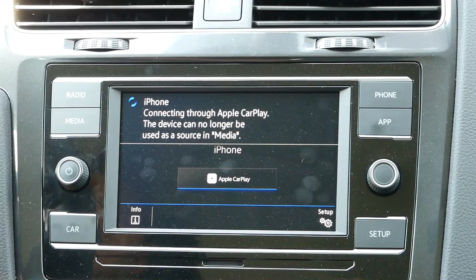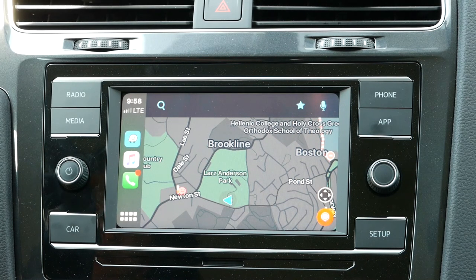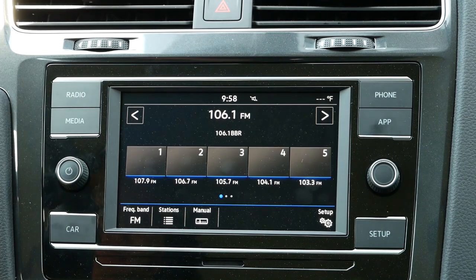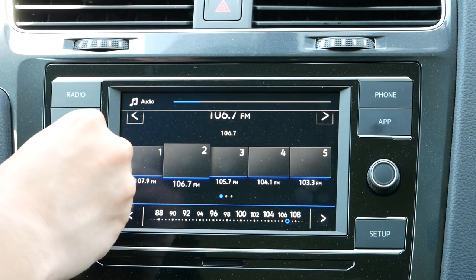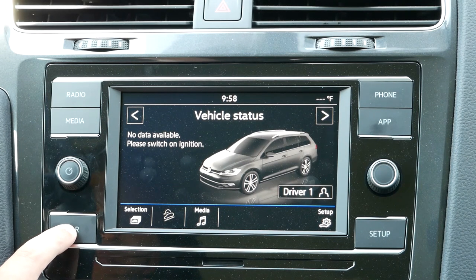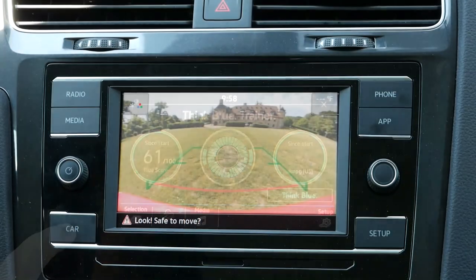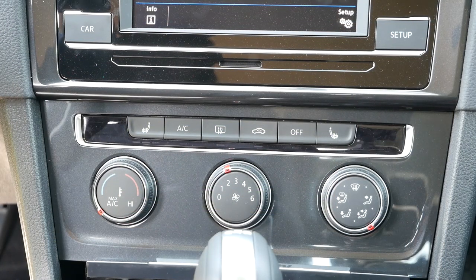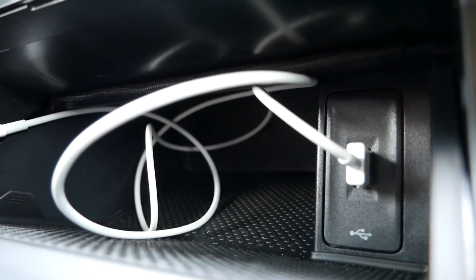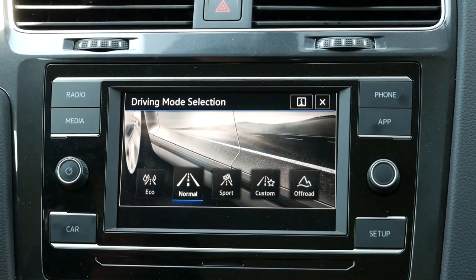Moving over to the infotainment system, we have a 6-inch touchscreen with Apple CarPlay and Android Auto compatibility. While you won't have onboard navigation, smartphone adaptability will give you Google Maps and Waze. There'll be quick access buttons mounted on either side of the screen. You'll also be able to monitor fuel efficiency with tips on maximizing fuel range. As we work down toward the center console, you'll find the buttons and dials for climate control settings and three-level heated seats. Below is a cubby for your smartphone with a USB input, and on the center console you'll find the drive mode selector button, displayed on the touchscreen.